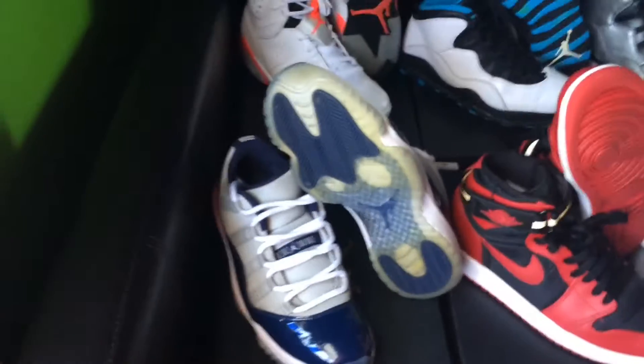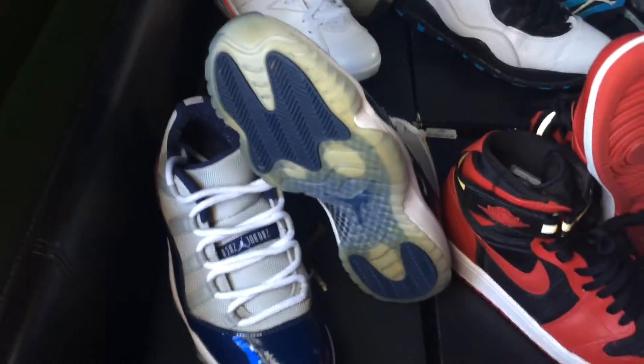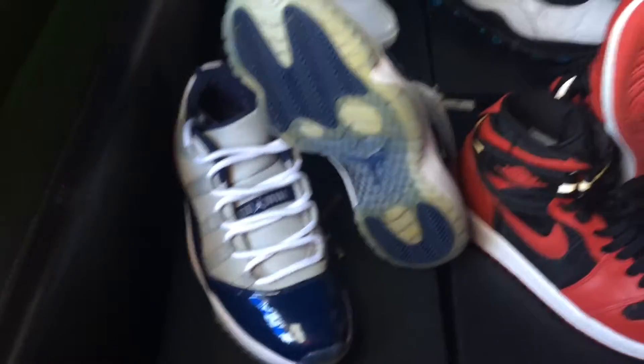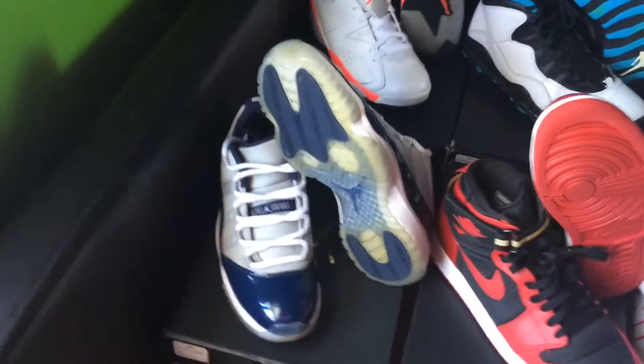Next up we have the Georgetown 11 Lows. Picked these up at Champs — I got so lucky. At 4 p.m. they were still sitting on the shelf right in front of the store. I've been so lucky with all these cops — the powder blues, lady liberties, these — they were just all sitting on the shelves.